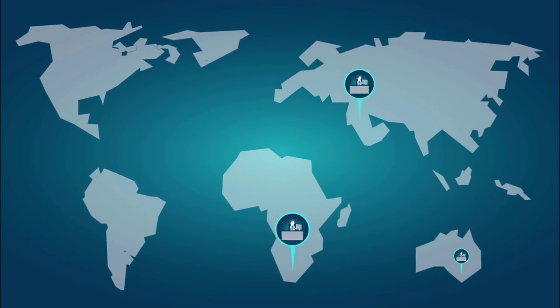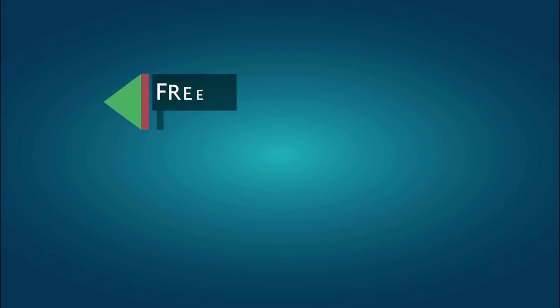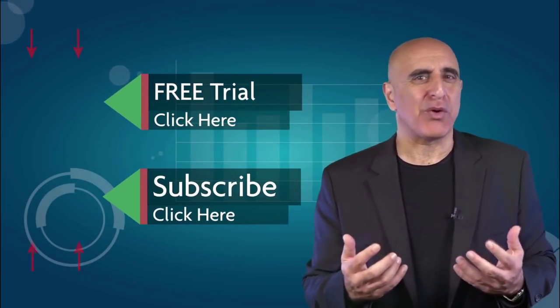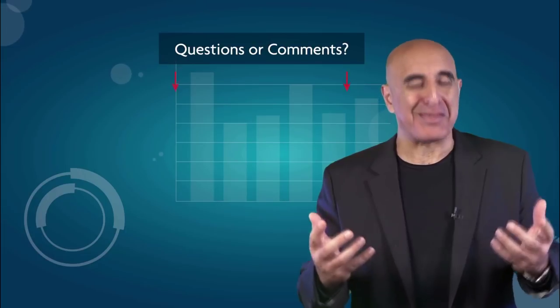Thank you for watching. We invite you to join the TradeNet trading room for a free 14-day trial. TradeNet has educated more than 30,000 professional traders worldwide since 2004 and its trading room is one of the world's leading trading communities. Click here to start your free trial. If you like this video, please subscribe to our YouTube channel where you can view many more stock trading videos. Questions or comments, please submit them below.